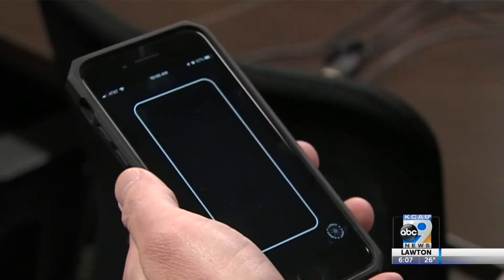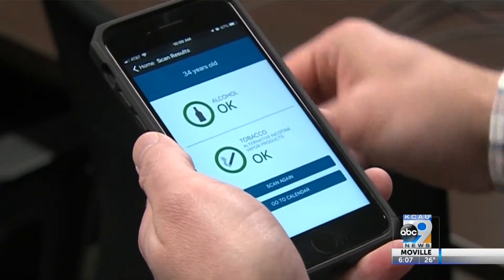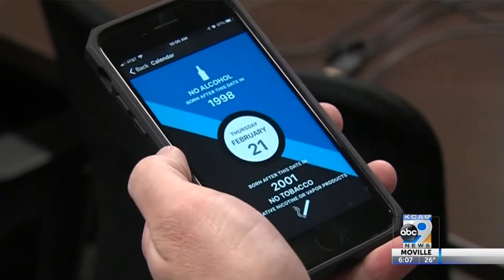It works like this: you click the barcode scanner on the app and place the ID in front of the camera. It scans, and that's it. Then it'll display information on whether the ID is valid, if it's expired, if it's invalid, or if the person is old enough to purchase alcohol or tobacco.